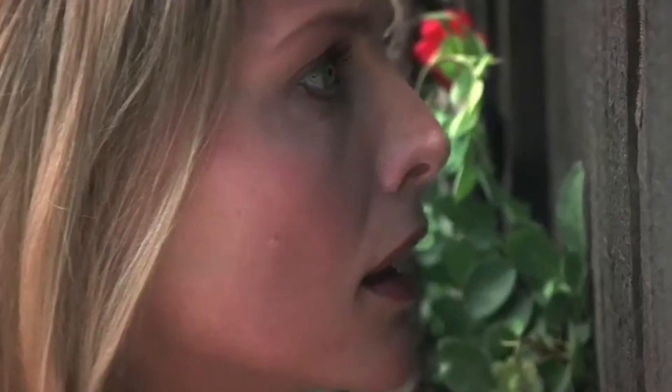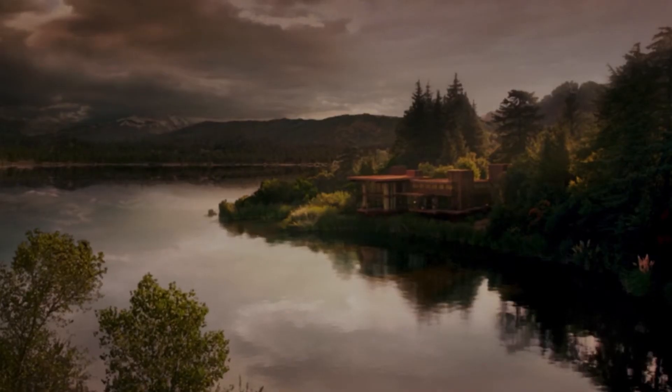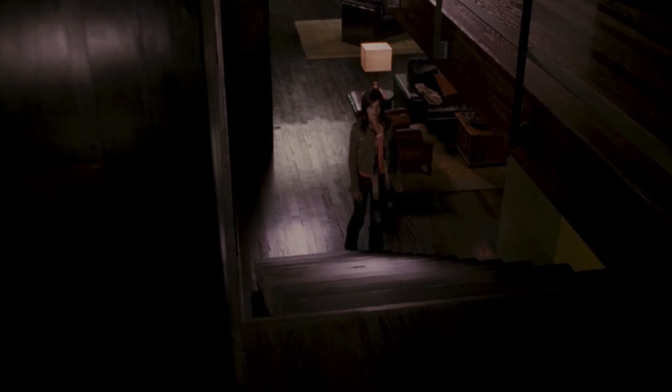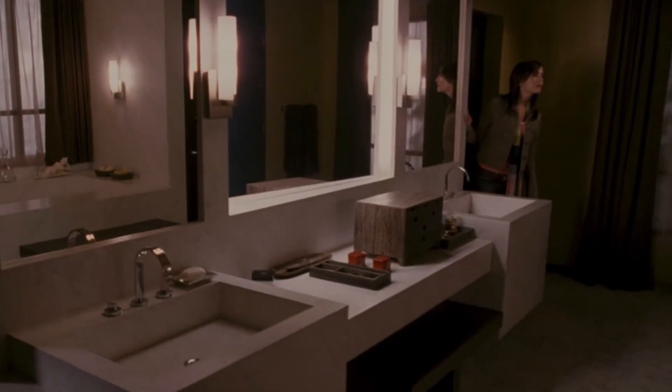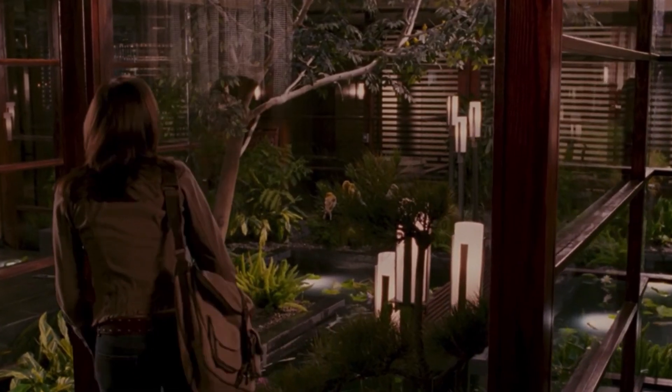Number 1: When a Stranger Calls. This lakefront property has killer views — poor choice of words, but I can't help it. From the floor-to-ceiling windows to the open staircase where the babysitter fights off her attacker, this modern mansion deserves all the praise. Plus, with an indoor koi pond and a chic guesthouse, it's no wonder this place is at the top of our list.